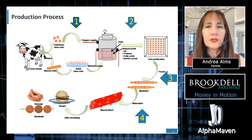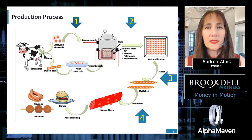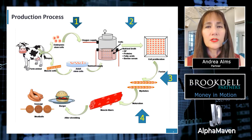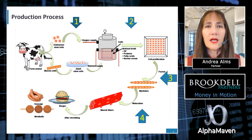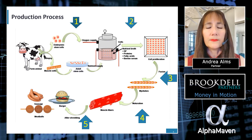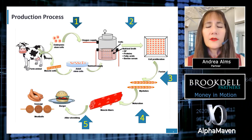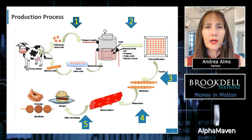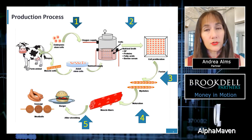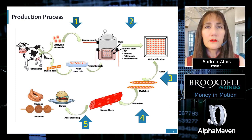Step four: cells are collected using centrifugation. The cells are separated from the media in a continuous centrifugation, resulting in a low concentration of media in the collected cells. Step five: cells are harvested and readied for distribution. Meat cells are distributed and processed in a variety of ways depending on the ultimate product. Cells are combined with other additives to obtain the appropriate texture before being molded and packaged for storage and distribution.